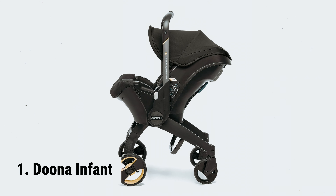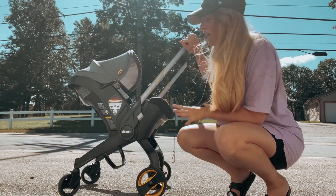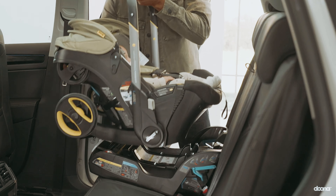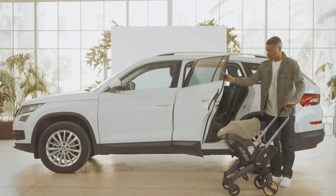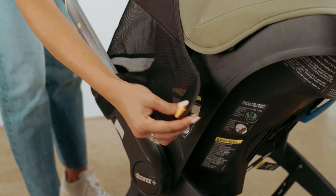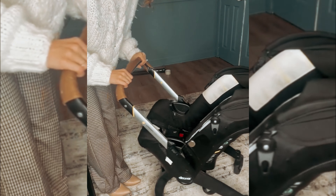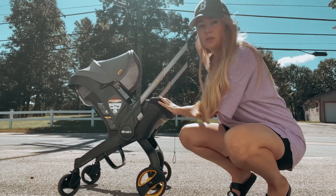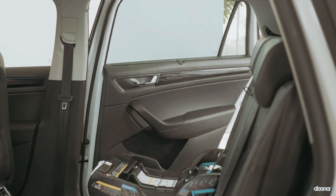And finally, the number one on our list: the Duna Infant. The Duna Infant car seat and latch base is a game-changer for parents on the go. With its unique design, this car seat seamlessly transforms into a stroller in just seconds, thanks to its one-motion operation. Safety is a top priority — it features a 5-point harness and 3-layer side impact protection to keep your baby secure. The adjustable handlebar also doubles as an anti-rebound bar inside the car, providing additional safety.